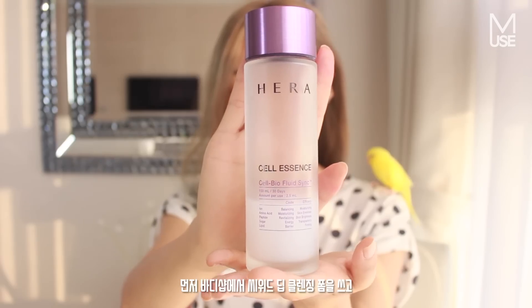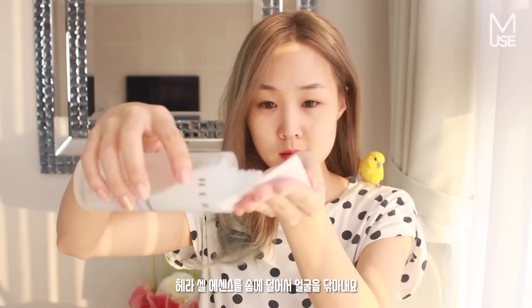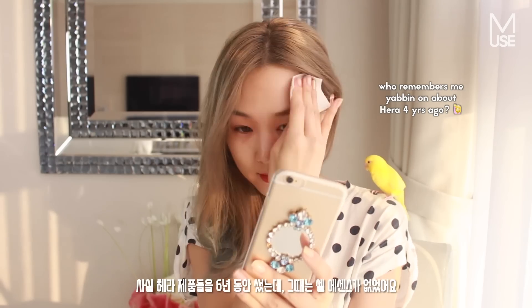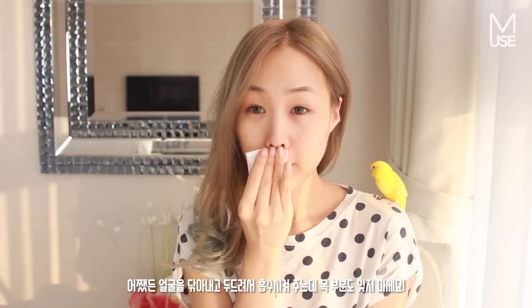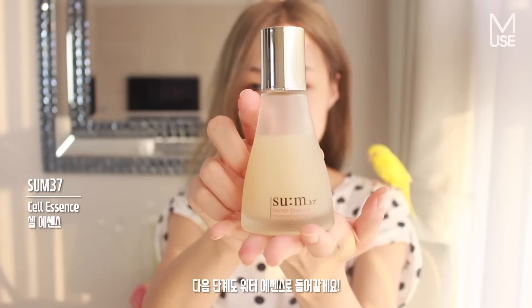Starting off with my Seaweed Deep Cleansing Facial Wash by The Body Shop, which you guys know I've been using for ages. I'm using the Hara Cell Essence first on a cotton pad and just going to gently rub it all over my face. I've been using this for about a year now — I've been using Hara for like six years but the Cell Essence wasn't around back then. I basically rub it all over my face gently and then pat it in, and I don't neglect my neck area as well.